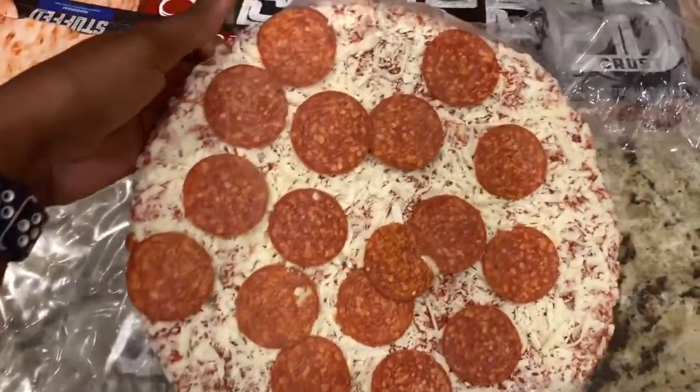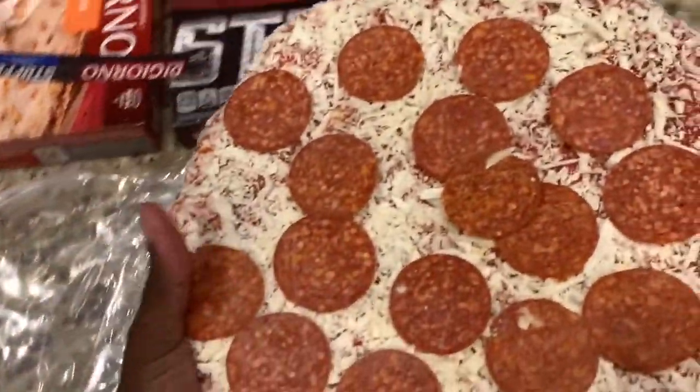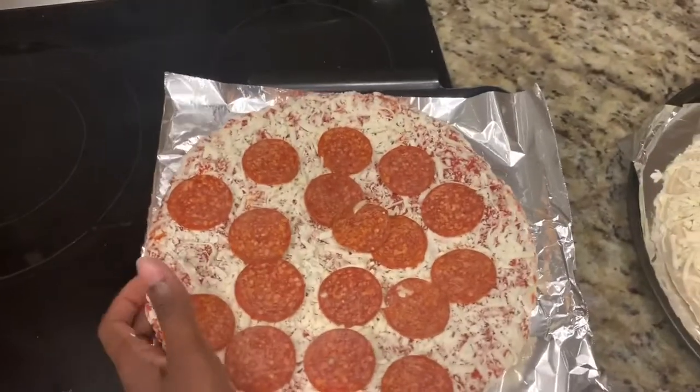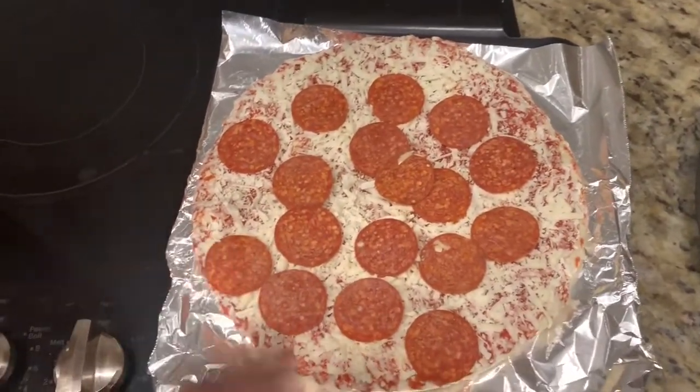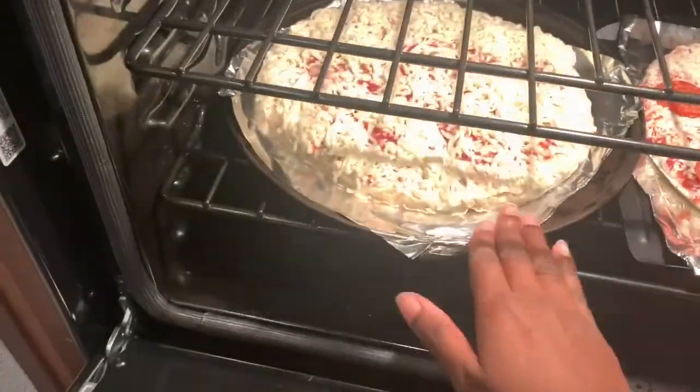Super easy dinner tonight — just popping some DiGiornos in the oven. We usually have pizza maybe like two Fridays of the month. My older kids won't be here this Friday so we decided to go ahead and have pizza night on Thursday, and plus we are busy today so easy, quick dinner.